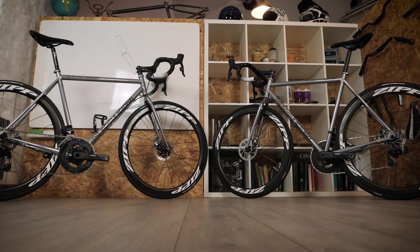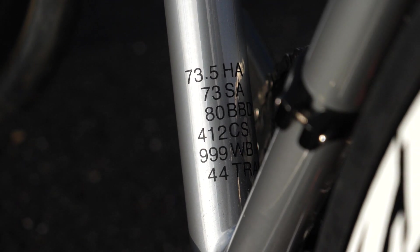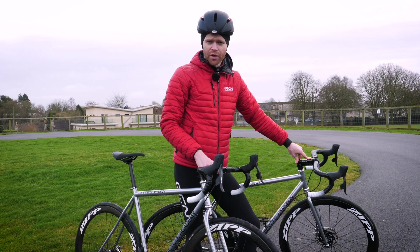These are the two bikes. We've built them up with identical components — how cool do they look? They're exactly the same in terms of the components. Slight disclaimer: the stems are different brands — this is a Zipp one, this is a Profile Design one — but they're the exact same dimensions. I've measured them with verniers.